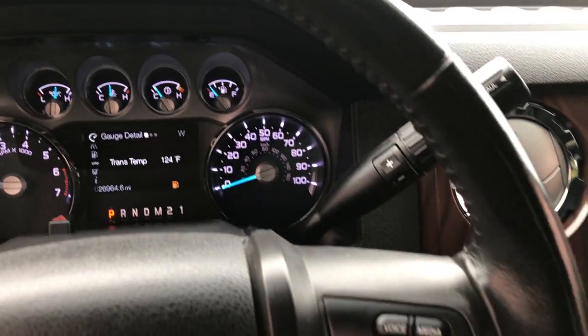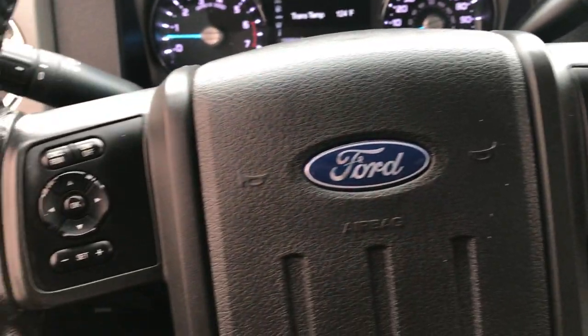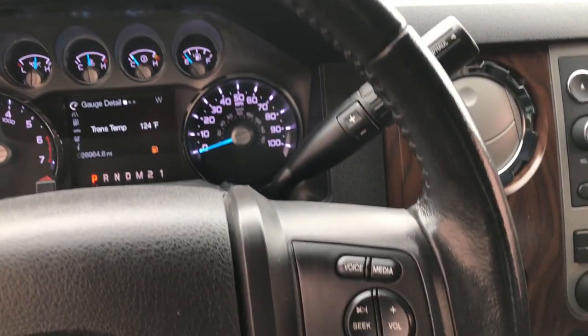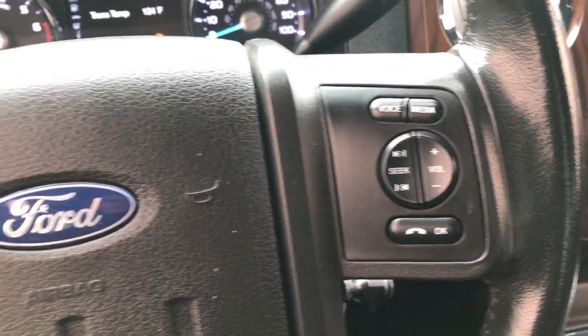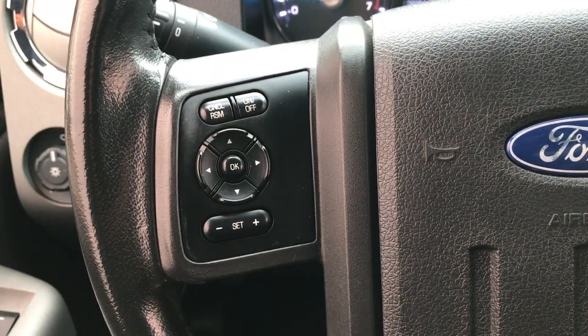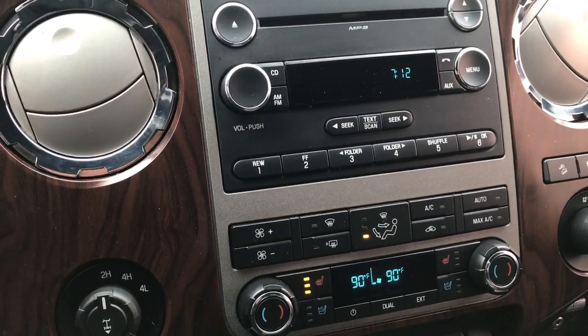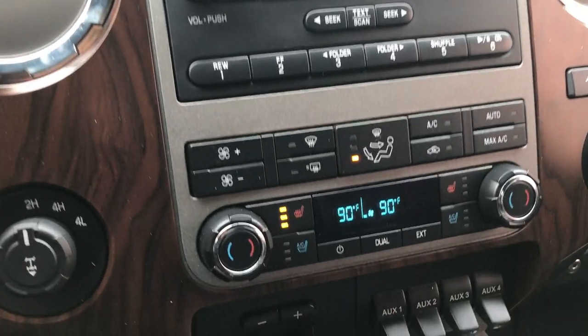We will be putting some fuel in this truck right after this video. Steering wheel is in really nice shape — you get audio controls and Bluetooth audio controls on that side, cruise controls on this side. Has a CD player, turn-dial four-wheel drive, AM, FM, and Sirius satellite radio capabilities.